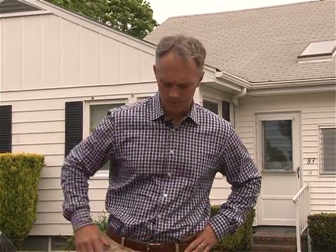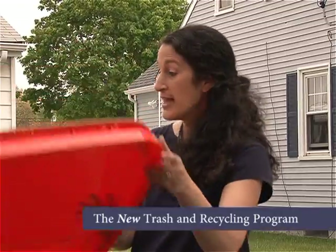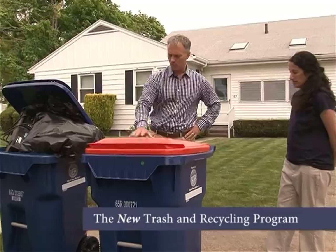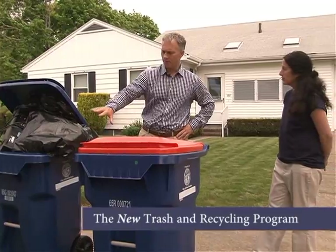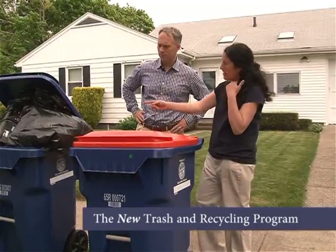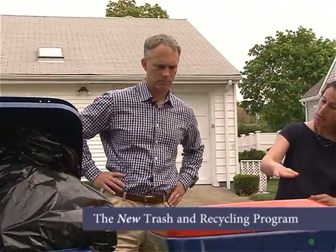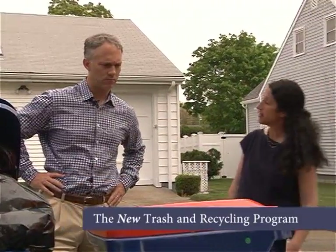These things have wheels, so they're pretty easy to use. They come with nice hinged covers that keep everything inside the cart. As for trash hanging out of the trash bin — that is a problem. The lids actually have to be fully closed. On a proper set out, the lid would be closed fully, like the recycling cart here.